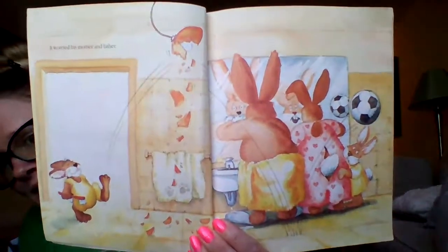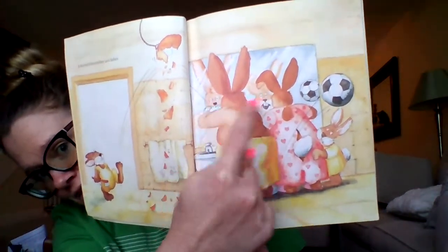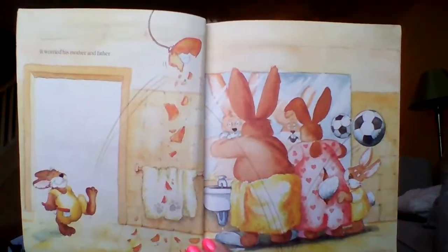It worried his mother and father. What did Ralph do when he kicked the soccer ball? Do you see the lines up to the light and down? Look at their faces in the mirror — they're like, 'Ralph, you broke the light!' It worried the other rabbits in the colony. It worried his teachers at school, where all the young rabbits went to learn egg decorating. Where was Ralph when everyone else was hard at work in the classroom? He was outside working on his fancy footwork — there are lots of ways to kick the ball — instead of learning what he was supposed to be learning.